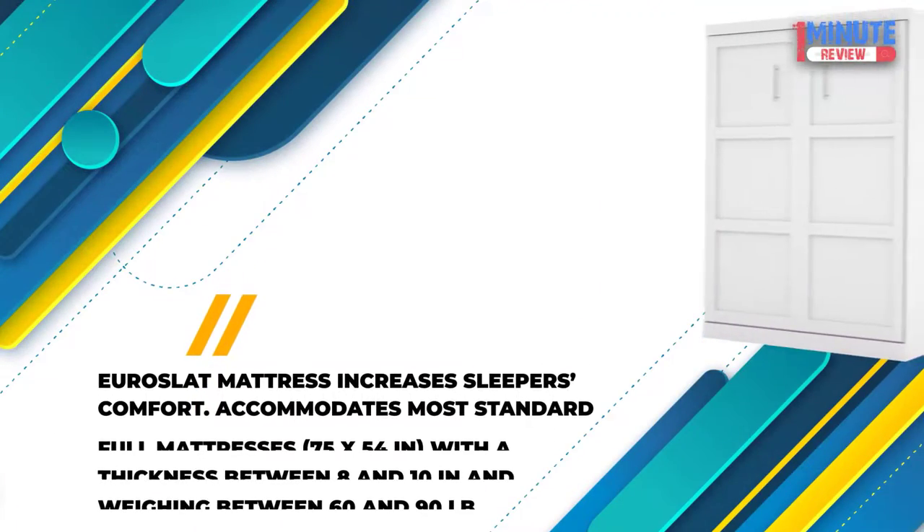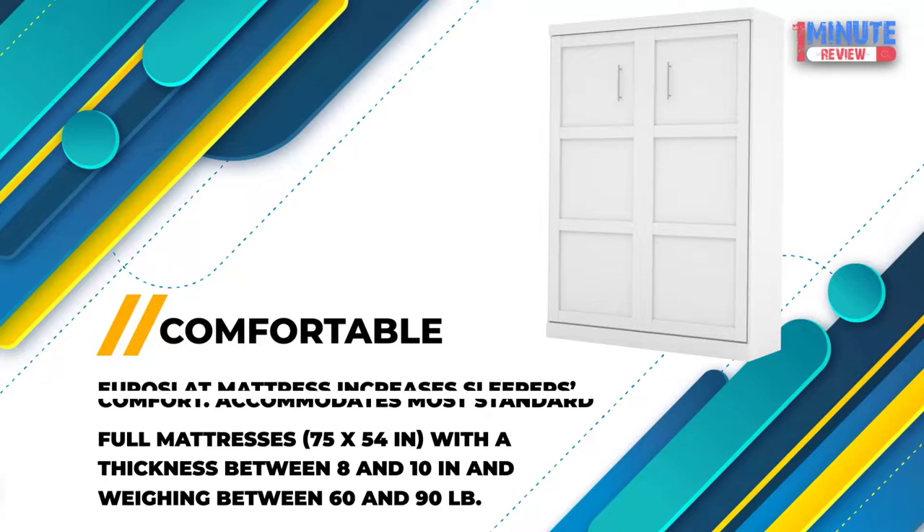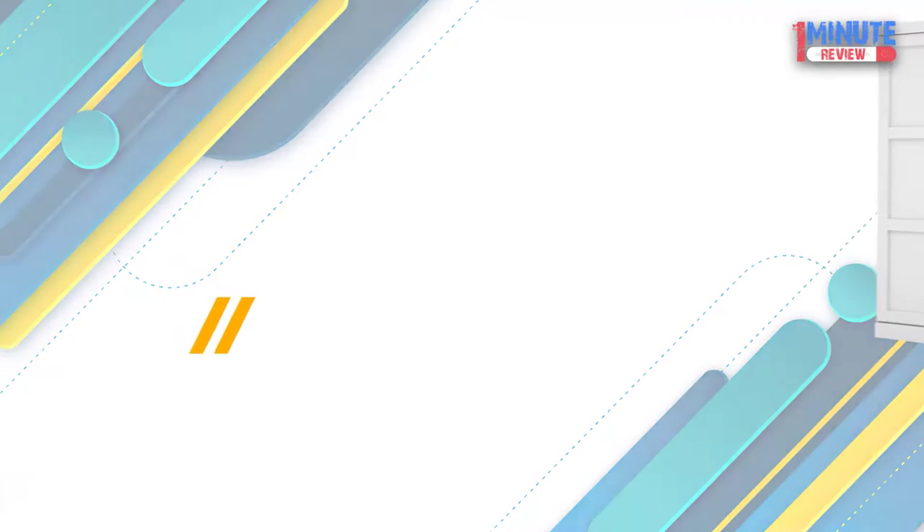Comfortable: The Euroslat mattress increases sleepers' comfort and accommodates most standard full mattresses, 75 by 54 inches, with a thickness between 8 and 10 inches and weighing between 60 and 90 pounds.